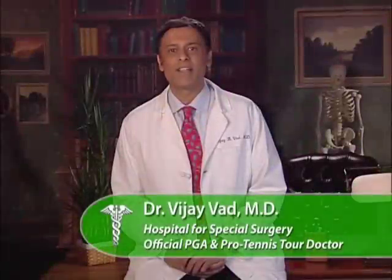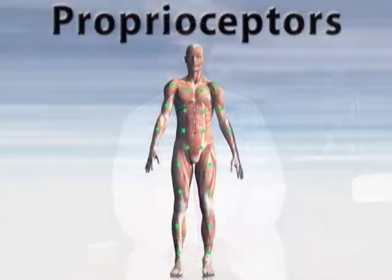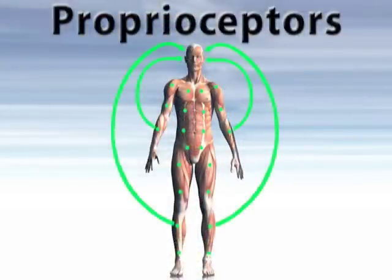A relaxed, balanced posture is the key to a pain-free back. To achieve this healthy stance, a group of cells called proprioceptors send data to the brain regarding the proper position and alignment of muscles.